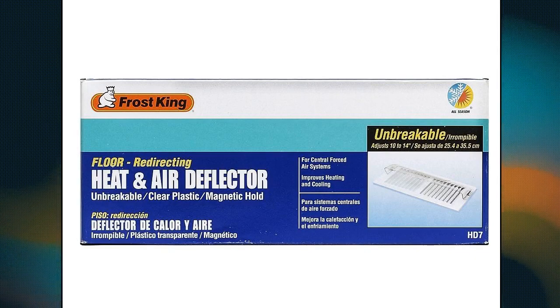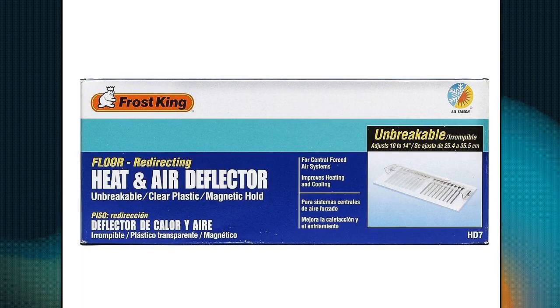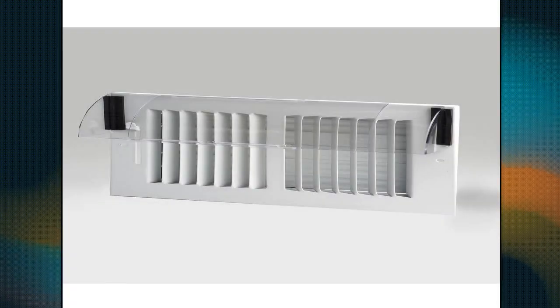Thermwell HD7 — material type: heavy-duty plastic, adjusts from 10 inches to 14 inches. Heavy-duty, magnetic hold, and unbreakable plastic. During the winter, the curved air deflector directs warm air down for improved heating. In the summer, point the vents up to direct the air conditioning towards the ceiling for improved cooling.